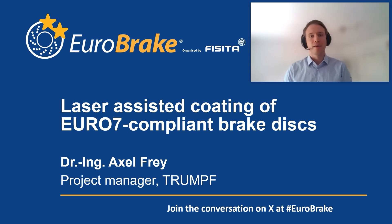My name is Axel Frey. I am a project manager at Trumpf. The Euro 7 sets limits to fine dust emissions from brake discs and also from tires for the first time. This raises a need for new manufacturing solutions, and time is very short. Trumpf has taken the challenge and together with the industry, solutions for the soon starting serial productions have been developed.